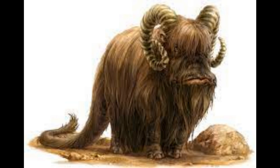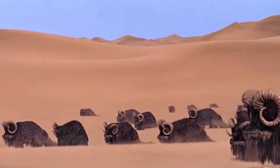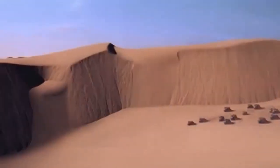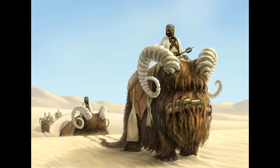In addition to being beasts of burden, Banthas are a valuable source of nourishment for many cultures. Bantha meat is edible, and their skin and long fur can be used for clothing. Bantha skin goods, such as boots and luggage, are expensive luxuries on some planets. Furthermore, Bantha bones and horns are carved by members of several cultures to make tools, ornaments, and toys.